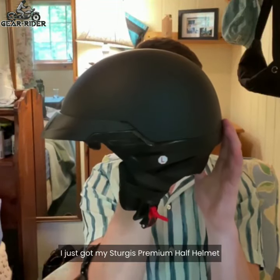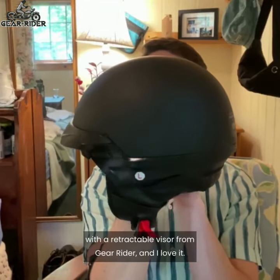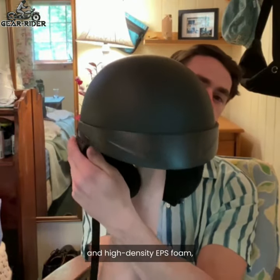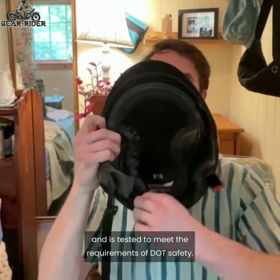I just got my Sturgis Premium Half Helmet with a retractable visor from GearRider, and I love it. Their helmet is built with quality ABS shell and high-density EPS foam, and is tested to meet the requirements of DOT safety.